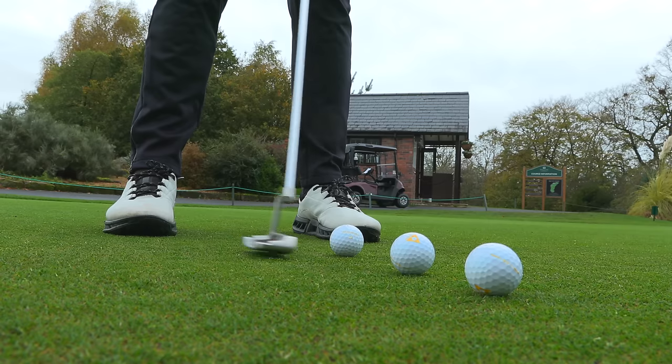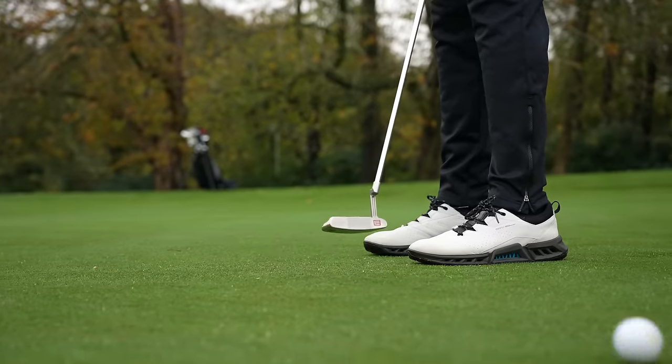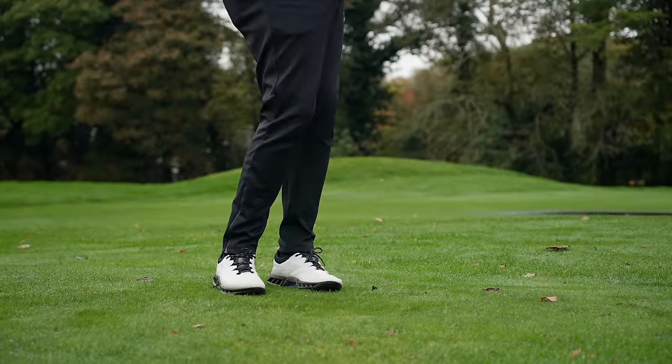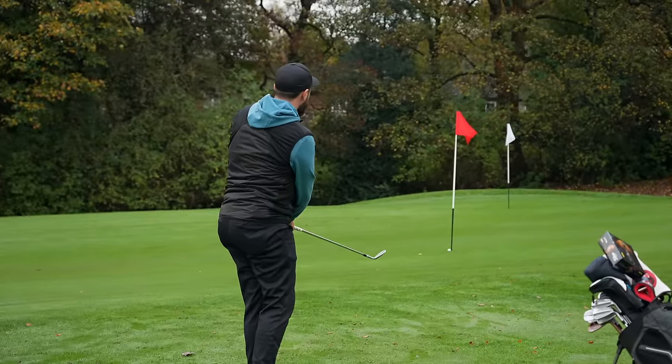They felt so hard off the putter head — just listen to the strike of these putts. I also hit a few shots around the chipping green, and again they feel absolutely rock hard. Even though, granted, I did chip one in — humble brag.